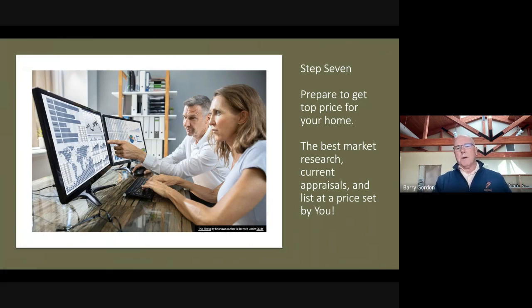Once the house is cleared, then we prepare to get the top price for your property. We get the best market research and current market appraisals, and give you our pricing recommendation.